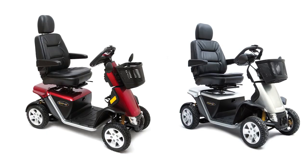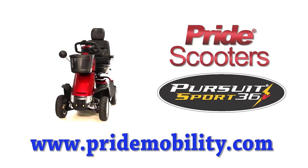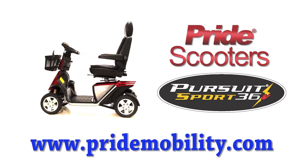Color options include red or silver. For more information on the Pursuit Sport 36 Volt, visit www.pridemobility.com or call your local Pride provider.